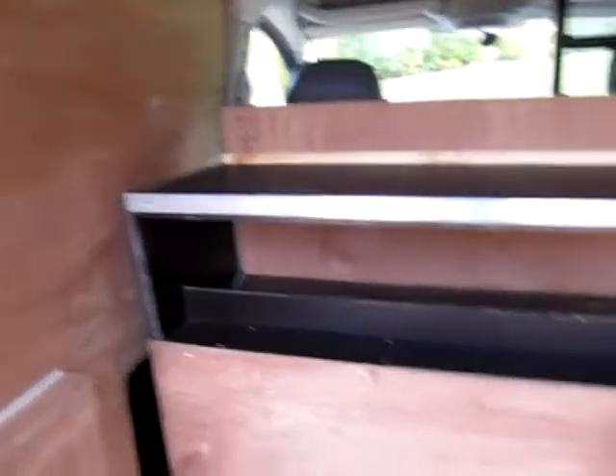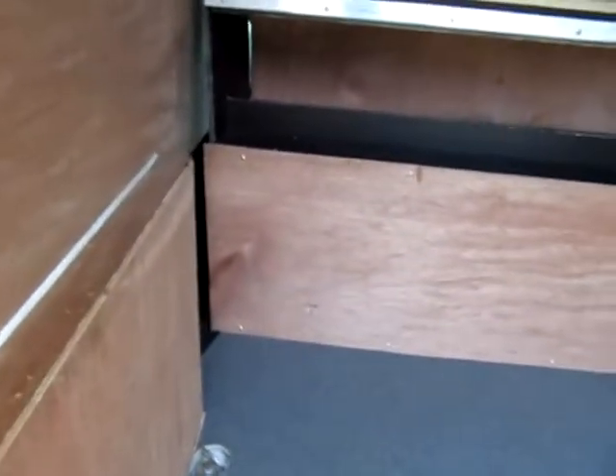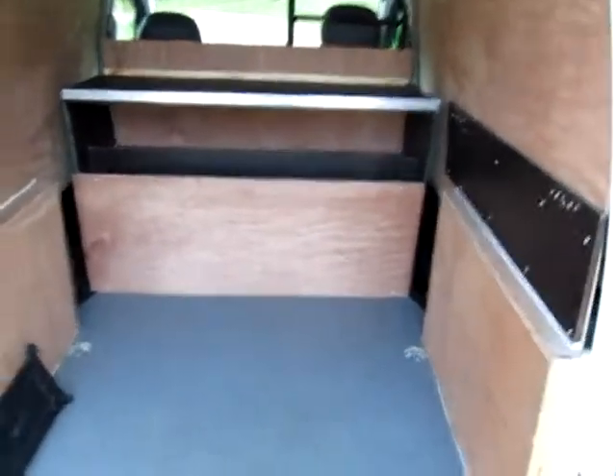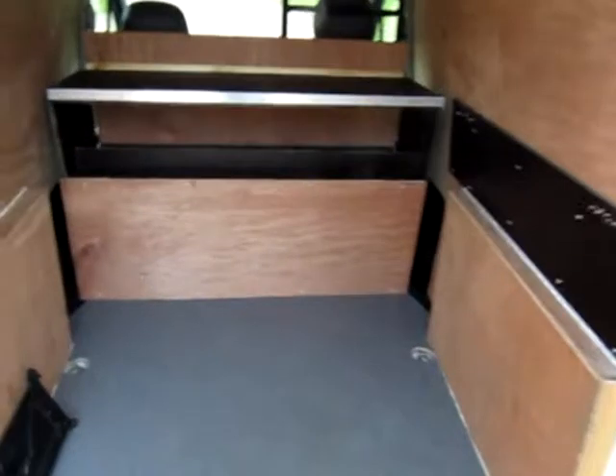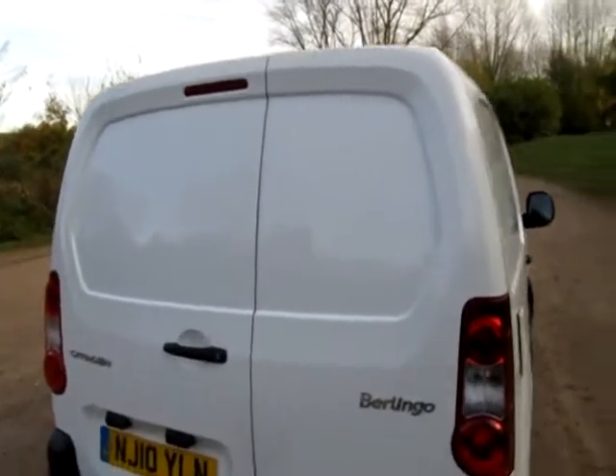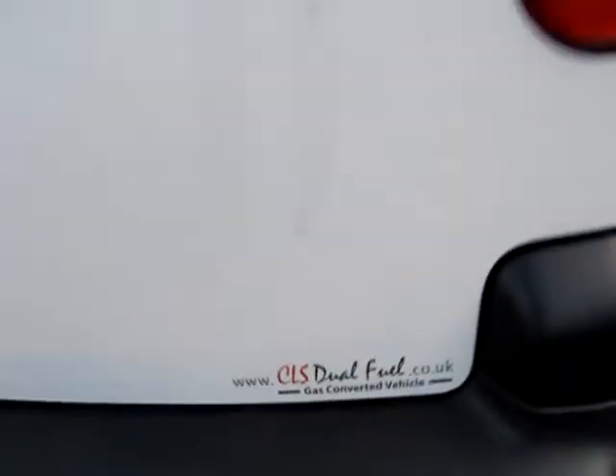It's boarded out with a bench arrangement, and behind this box there is a 100-litre tank. So if you're a courier or a long-range delivery driver, this van is just for you, because the range on LPG as well as the normal petrol tank is absolutely phenomenal. We've still got the proper spare wheel underneath the rear of the van. The gas tank is fitted behind the bulkhead by our friends CLS Dual Fuel, from new.